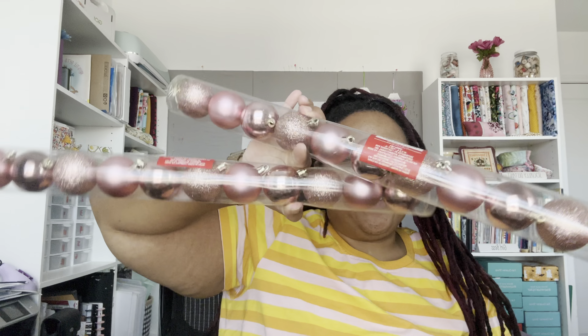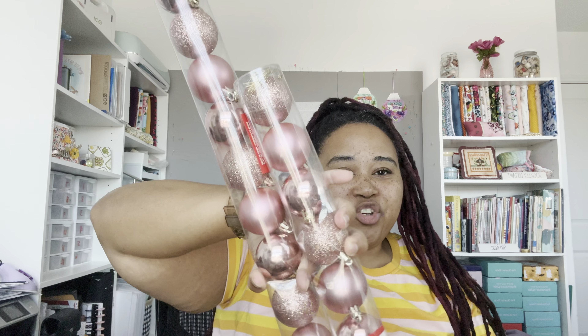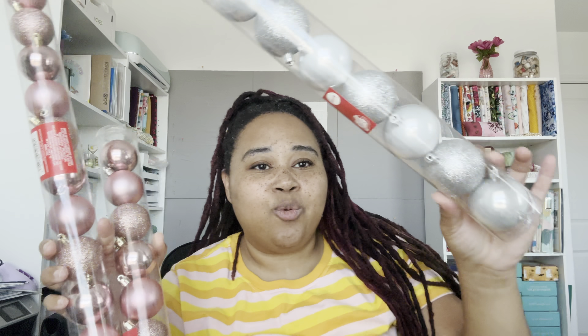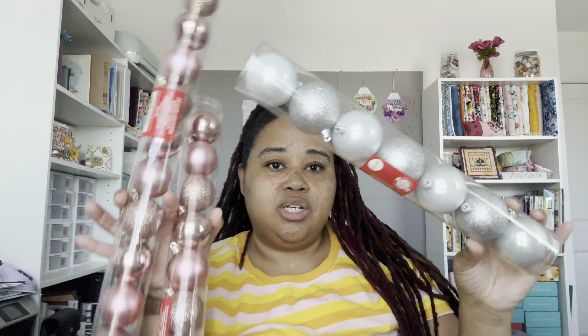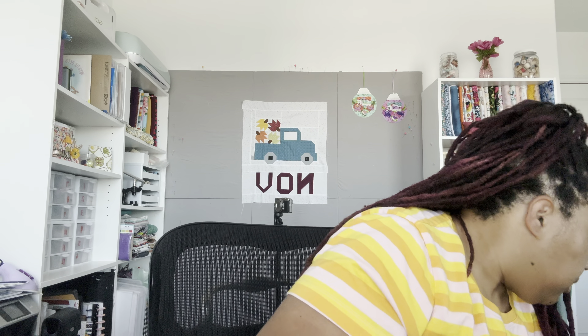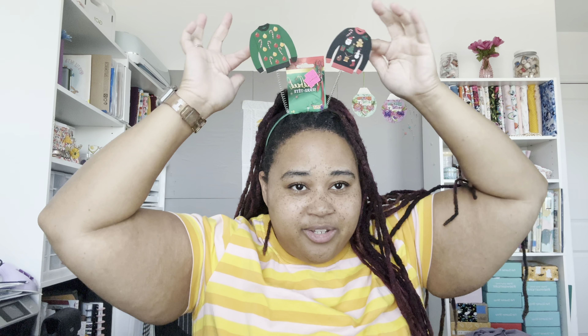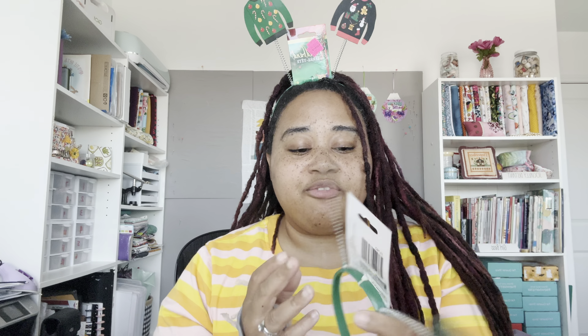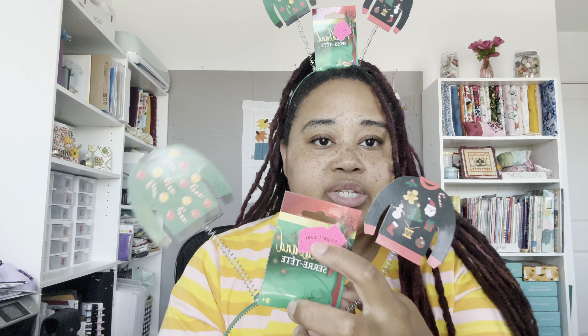These ornaments from Dollar Tree are for Cameron's tree — she got two packs of pink and one pack of silver. Then at Goodwill, me and Kamani got some items. We paid $0.99 for them. I'm thinking they're from last year because the price stickers kept going down, but we got them for about a dollar.